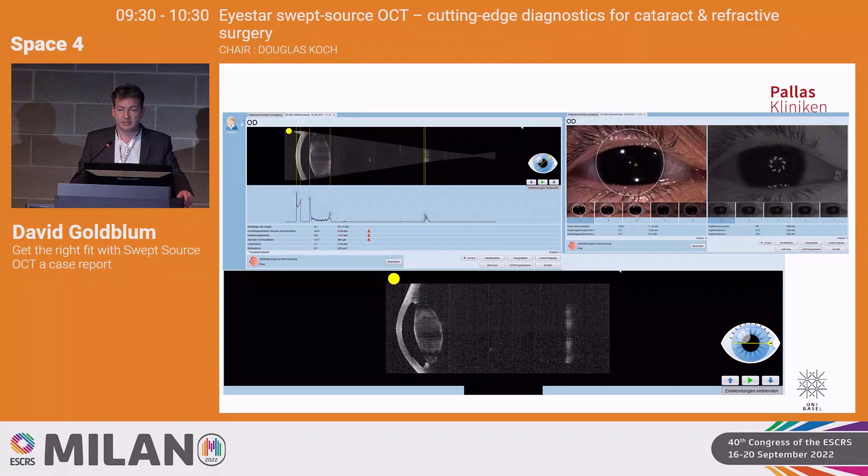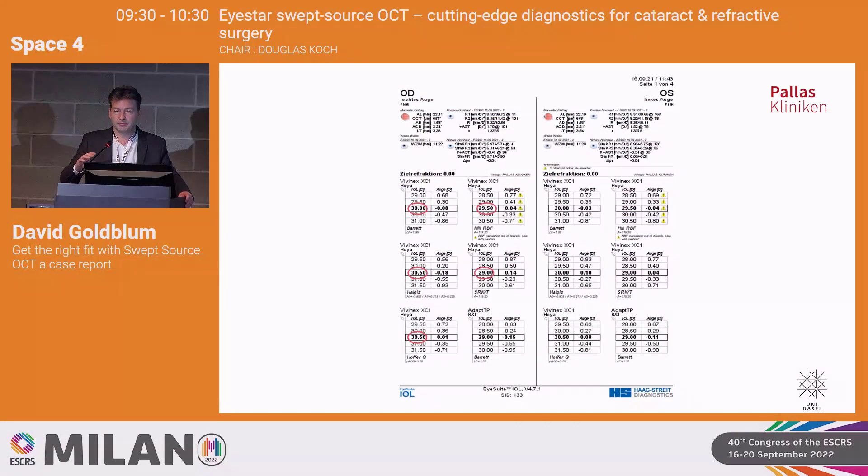Going out of the cataract suite and into the AC extended suite, we can image the whole cornea and the anterior segment. The beauty of this patient was that with almost complete aniridia, you could actually see the whole lens. These are the biometric results — the same approach Adi described earlier. We have five different formulas for the same Vivinex IOL, our standard aspheric IOL. For this patient, the range is from 29 to 30.5 diopters to reach emmetropia. The Hill RBF gives exclamation marks indicating it's out of bounds, which we expected for this special case.